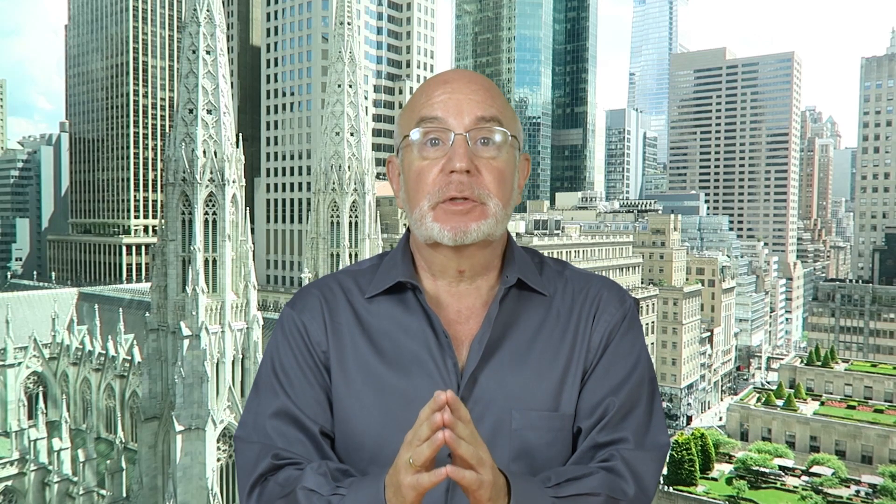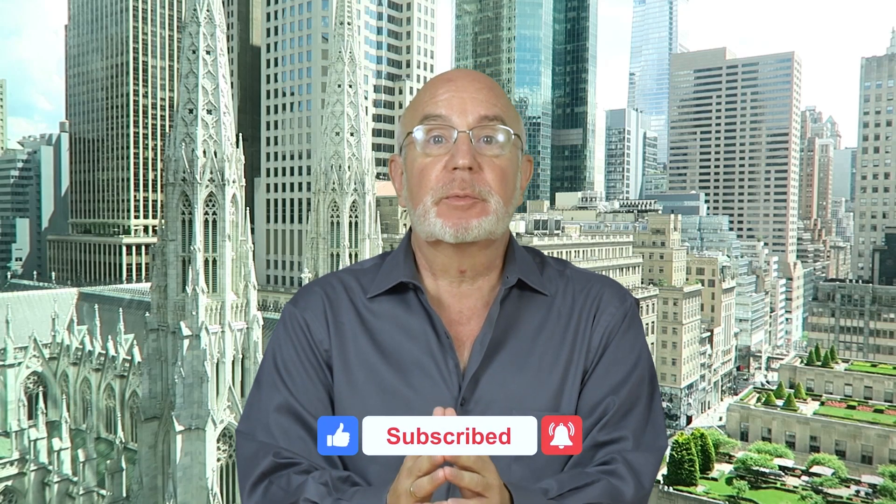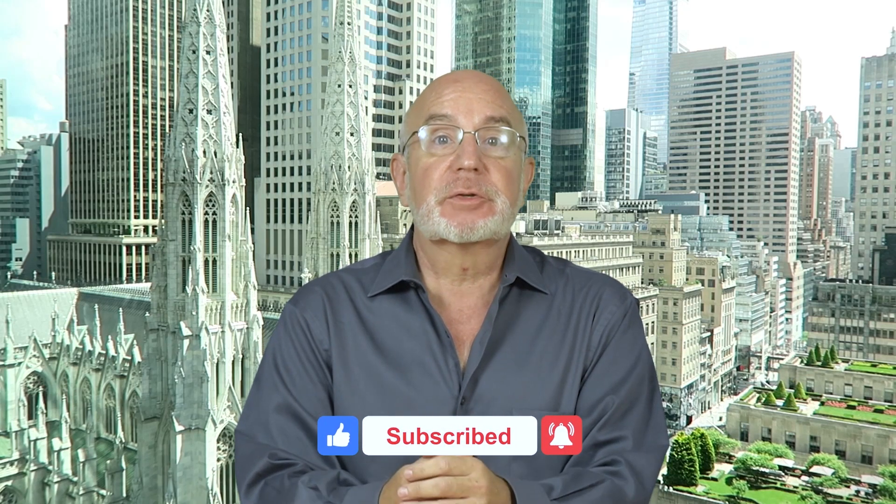I'm Seth Froiberg, head trader of SMB Capital's Options Trading Desk. SMB Capital is a proprietary trading firm located in Midtown Manhattan and we provide capital for options and equity traders from all over the world, trading both remotely and in our offices here in New York City. Click on our subscribe button right now so that you don't miss any of our free trading videos that we produce for traders and investors all over the world.